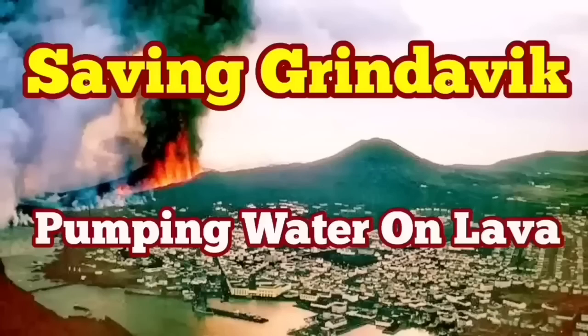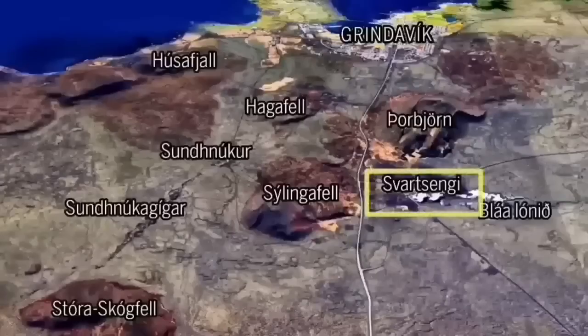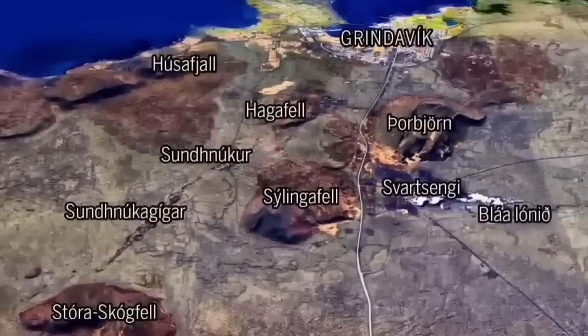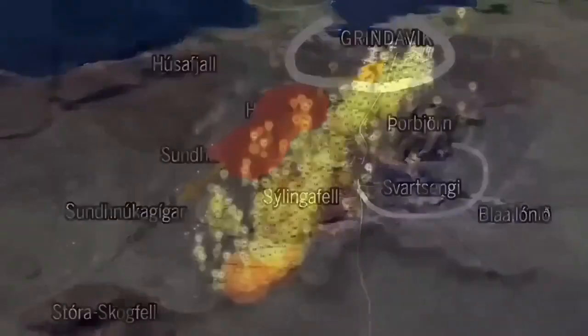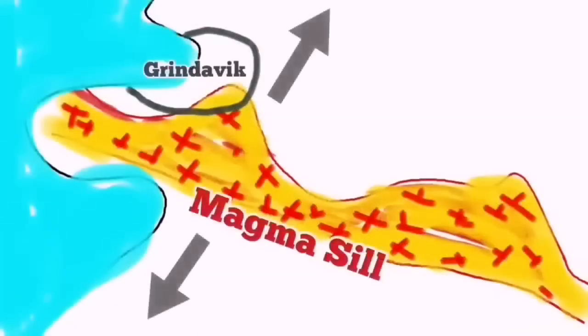As the world knows, Grindavík — the port town on Iceland's Reykjanes Peninsula — is in danger because an imminent eruption may cut through the town and reach the sea. There are potentially other paths depending on where the eruption happens. We have swarms of earthquakes and a sill formed under Grindavík up to the Svartsengi power plant. We are trying to save the power plant, but not yet the town itself.